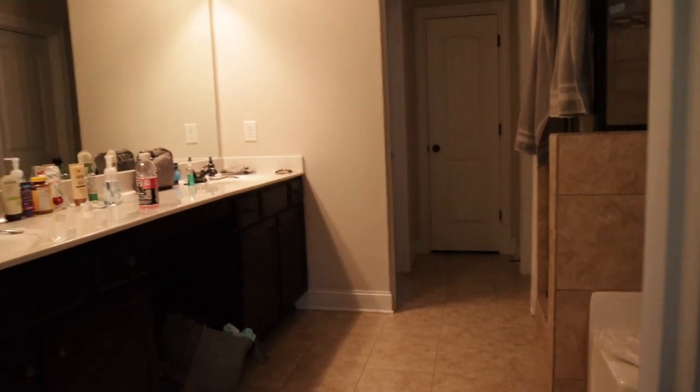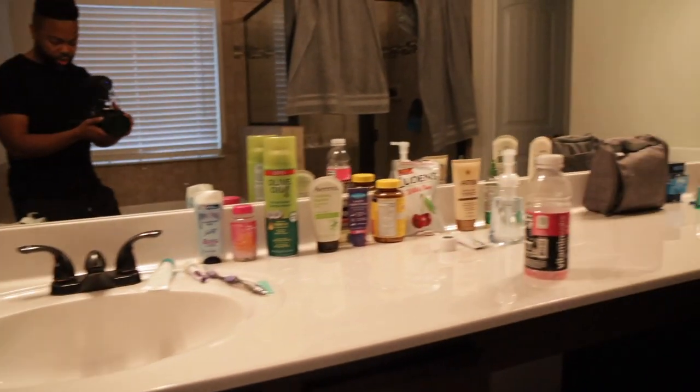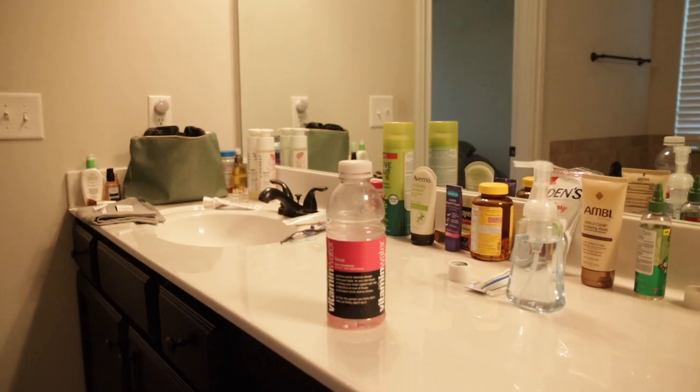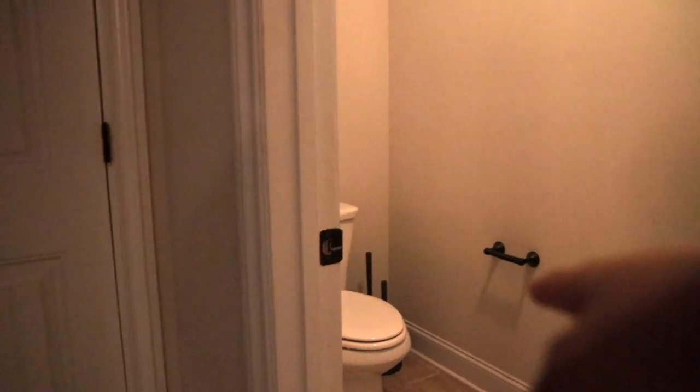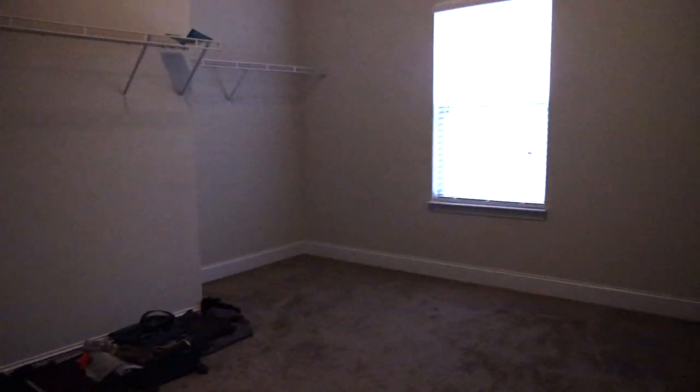This is our bathroom — sorry about the mess, these are all my wife's products, not mine. Look, that's my section, that's my wife's section — my section, my wife's section. This right here is the poop closet; I'm gonna be spending a lot of time in here. And this is our closet right here — we might put our dresser in here.